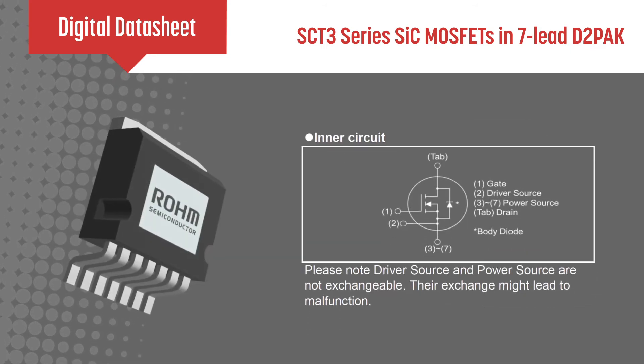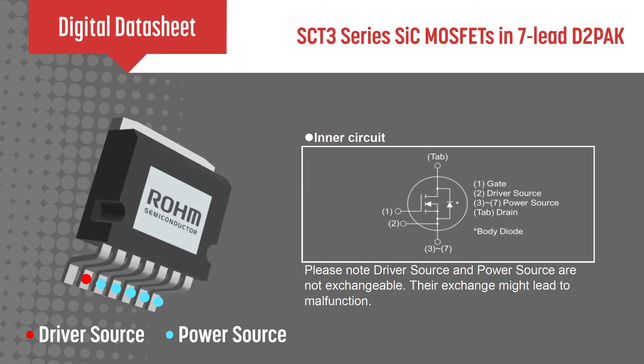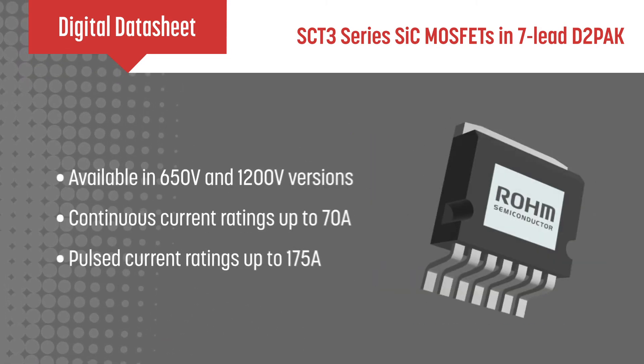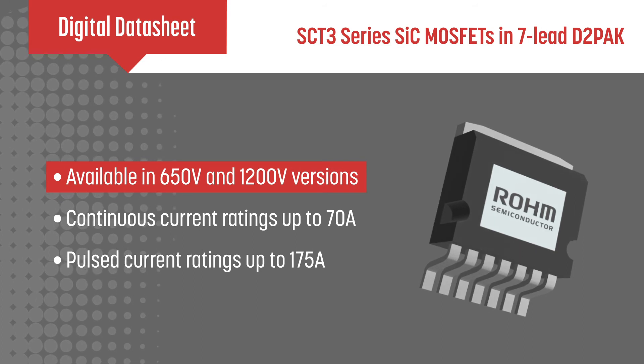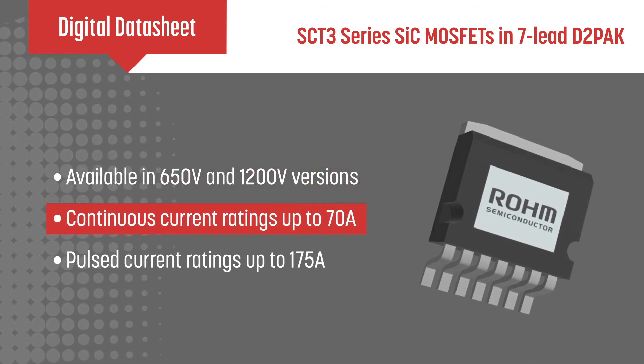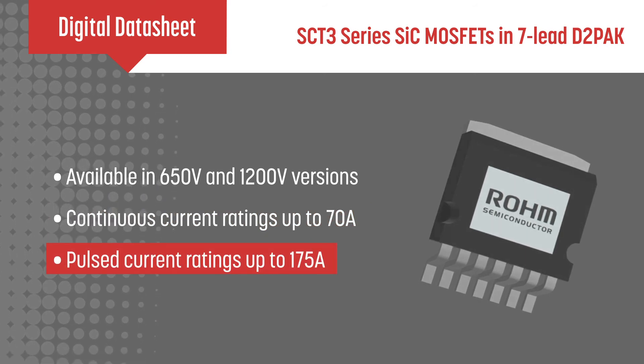The 7-lead D2-pack package includes a separate driver source pin that further improves switching speed and reduces losses. SC-T3 MOSFETs are available in 650V and 1200V versions, with continuous current ratings up to 70A and pulse current ratings up to 175A.